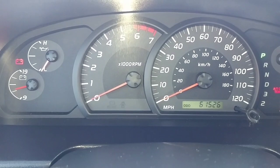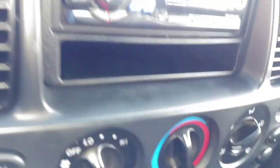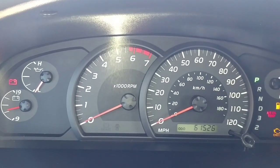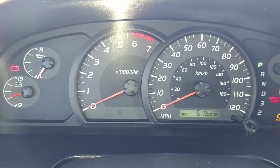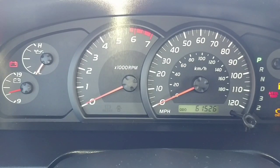I thought it might have been the brake sensor — that's on the bottom. But that's not the problem either because I changed that and it's doing the same thing. I'm going to guess that it's either the relay to the starter or the starter itself.